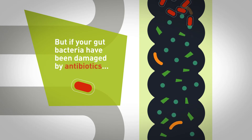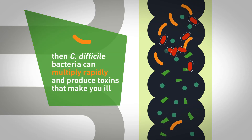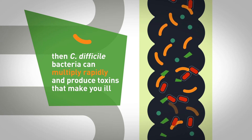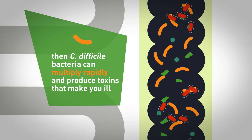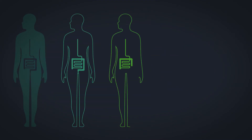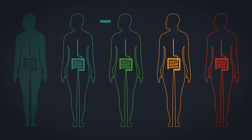maybe after a routine course of broad-spectrum antibiotics, then C. difficile bacteria can multiply rapidly and produce toxins that make you ill. C. difficile is normally treated with a further course of antibiotics, but because this kills other bacteria in the gut microbiota, a patient will often relapse and become trapped in a cycle of recurrent infections. Eventually, antibiotics will stop working altogether.